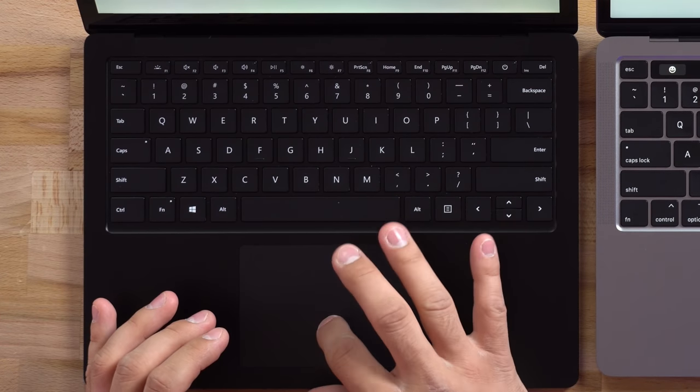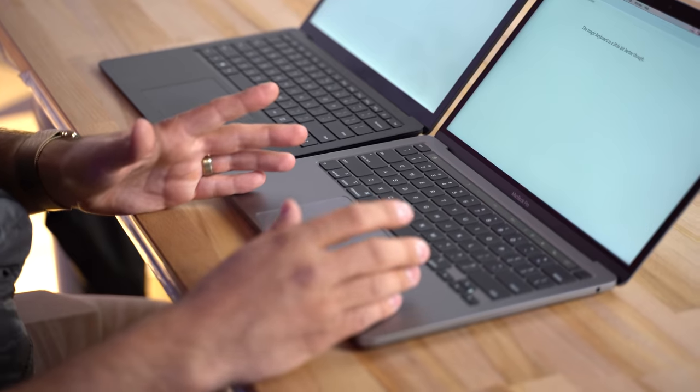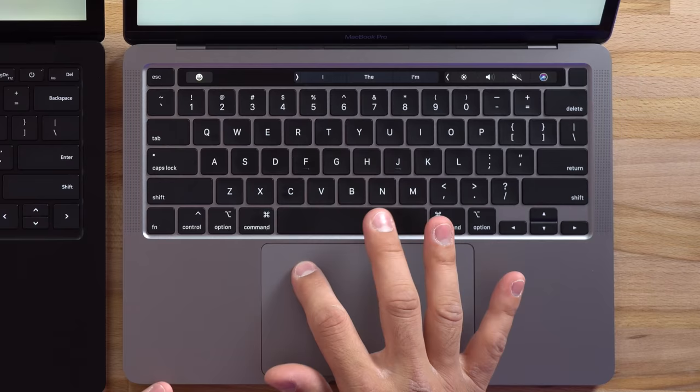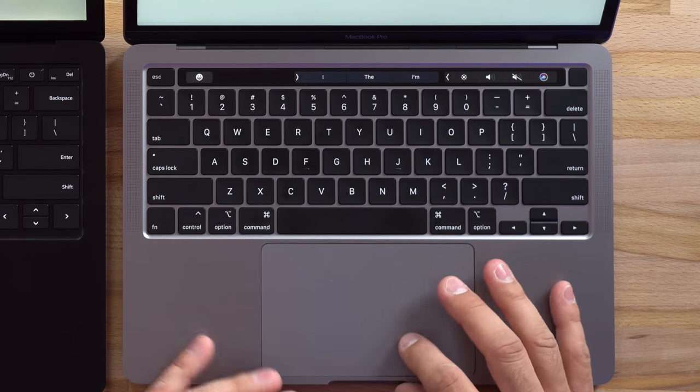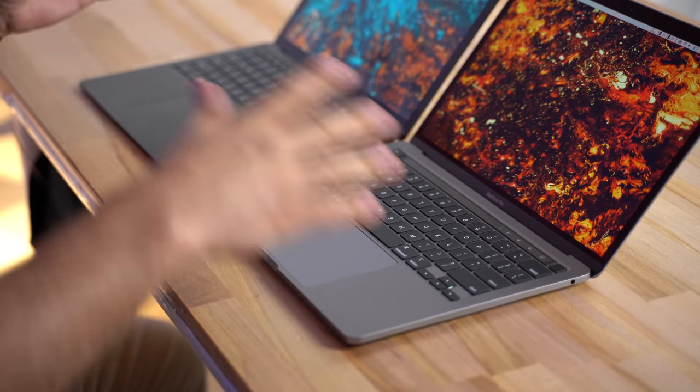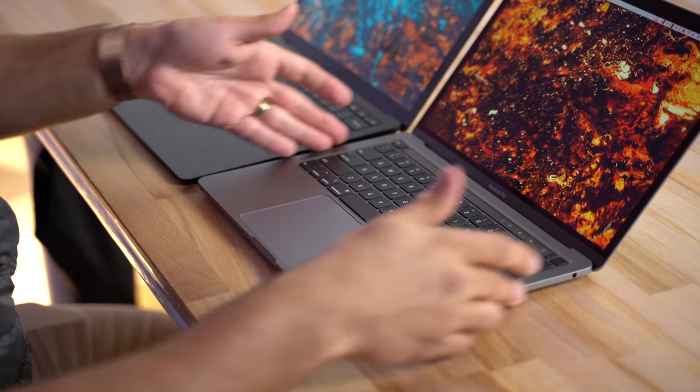Looking a bit lower, let's talk about trackpads. The Surface uses a diving board design but it is above average for a Windows laptop and definitely usable. Whereas the MacBook Pro uses Apple's Force Touch technology where there are actually magnets in there, meaning you have a perfectly even click anywhere on the trackpad and you can adjust it as well, so Apple's is better.